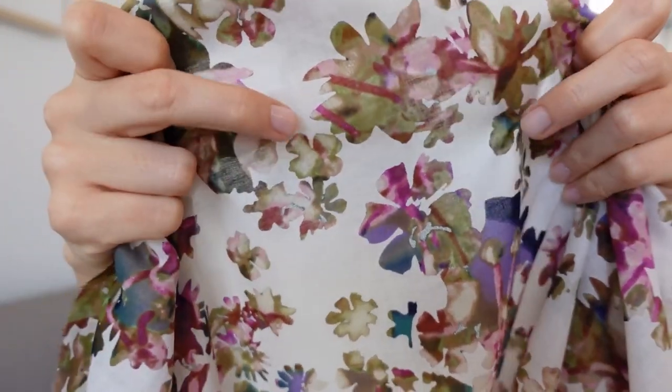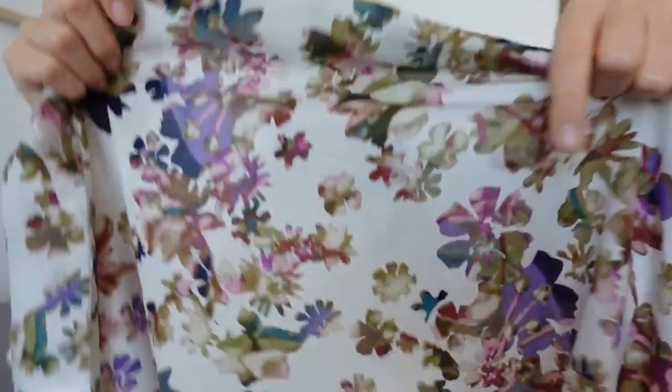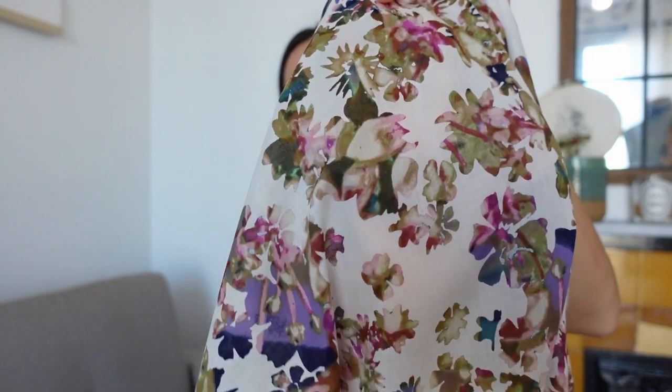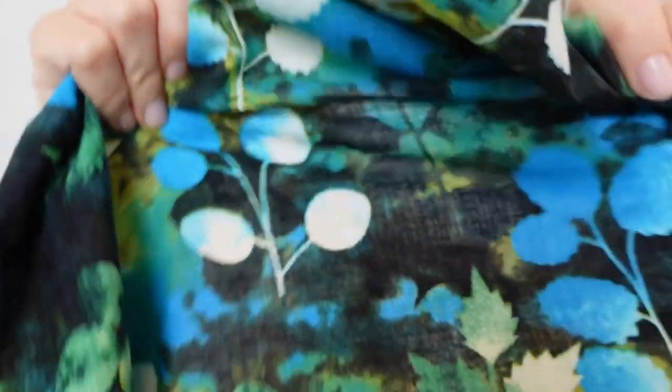These next two florals both have a kind of watercolor print going on, although they're quite different. The first one is actually a Ralph Lauren fabric — I love when you can snatch up those cool designer fabrics on Minerva. It has floral designs with watercolor prints inside. This one is just so soft and airy, a little bit transparent but not too much. And then the other one has a bolder print — it's bright but it's dark, which I always enjoy. And this one is a cotton and rayon blend, which is always my favorite.